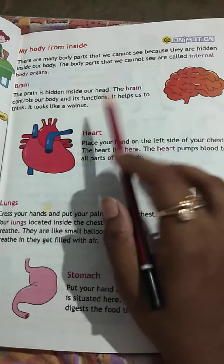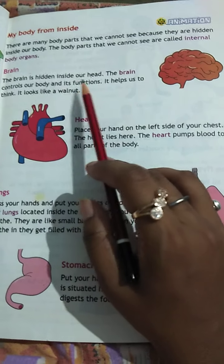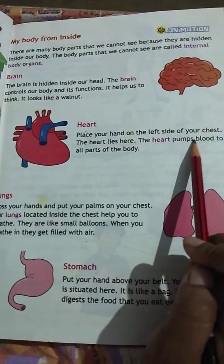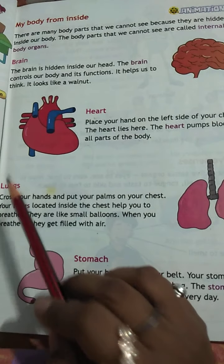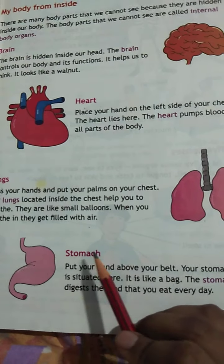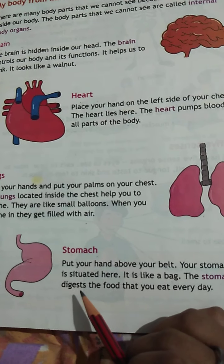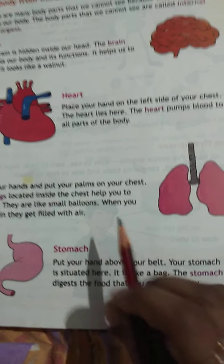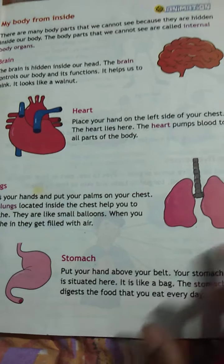First is the brain — it controls and functions the whole body. Second is the heart — it pumps blood. Third is the lungs — they help us in breathing. Fourth is the stomach — it helps us in food digestion. These are the four internal body organs.